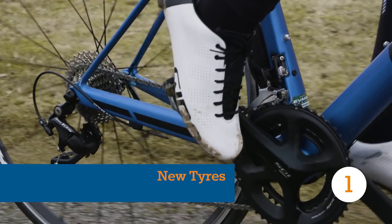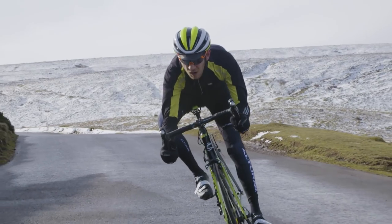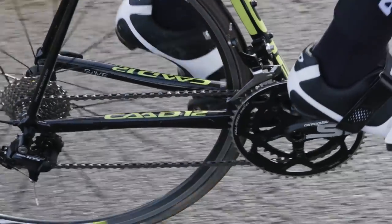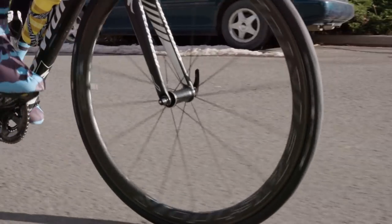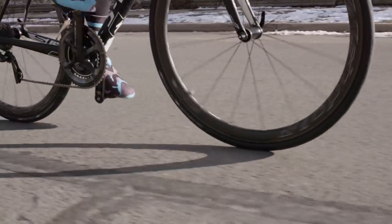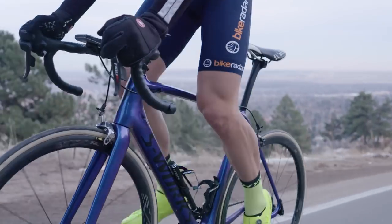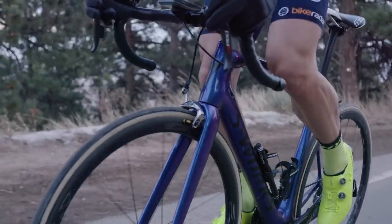Bike manufacturers will often spec down certain parts of a complete build in order to hit a particular price point. Despite being one of the most important parts of your bike, tyres are considered a prime target for cost cutting. Investing in an upgraded set can make a real difference to how comfortable and fast your ride is. Anything with a high TPI is a good place to start, and we'd always recommend going for wider 25s instead of 23s.